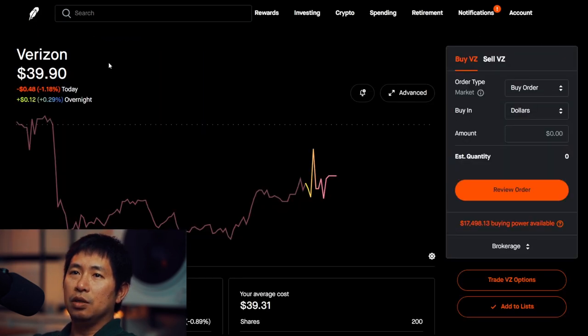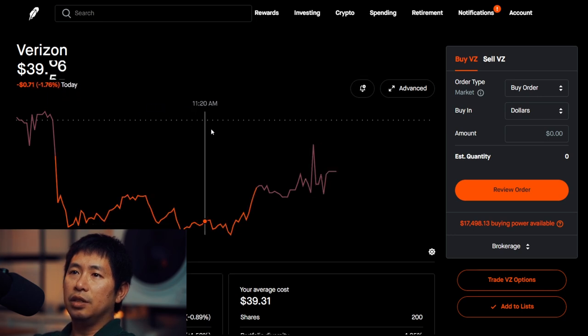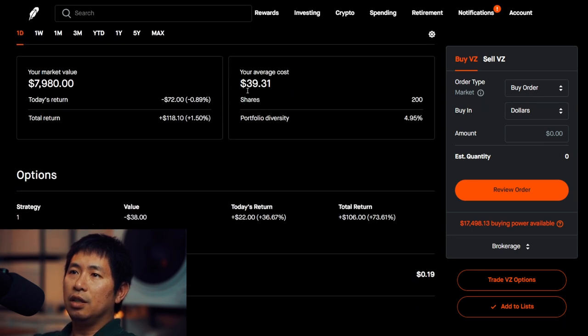I have 200 shares of Verizon. Verizon is at $39.90. My average cost, $39.31. Total return, $118.10.